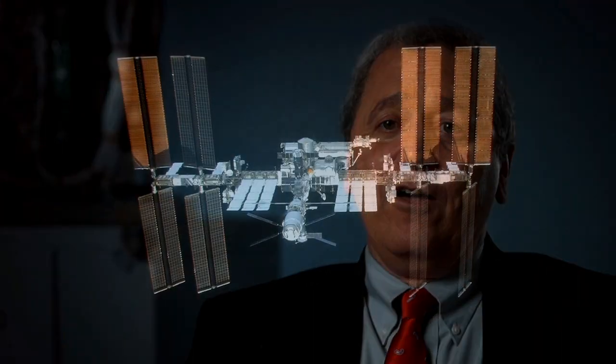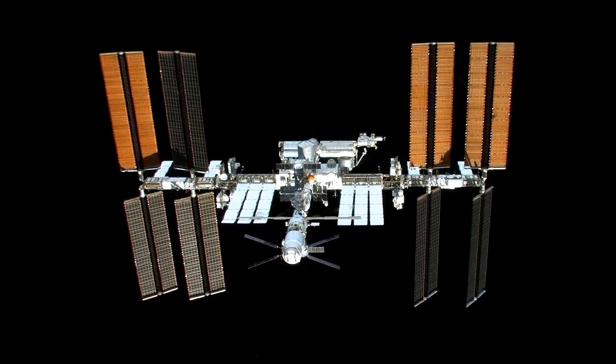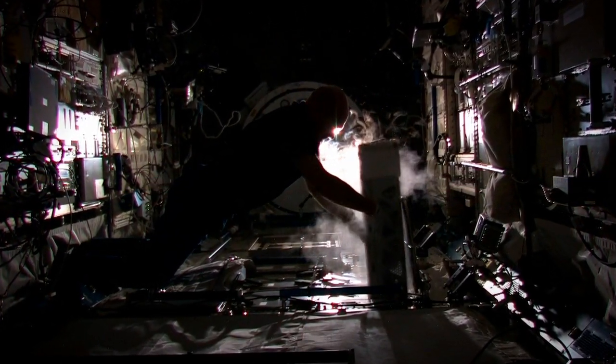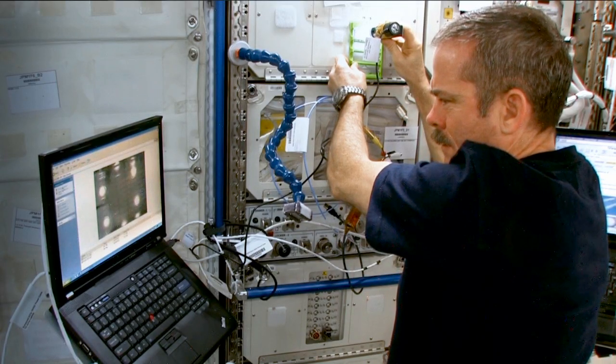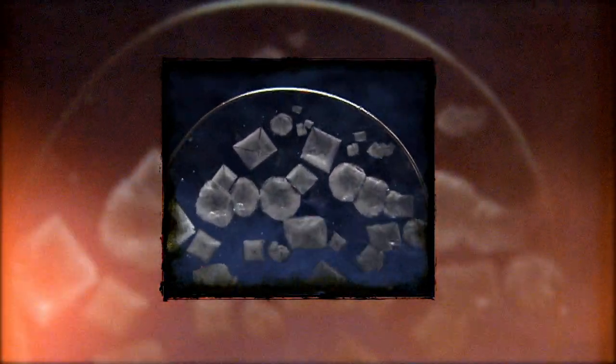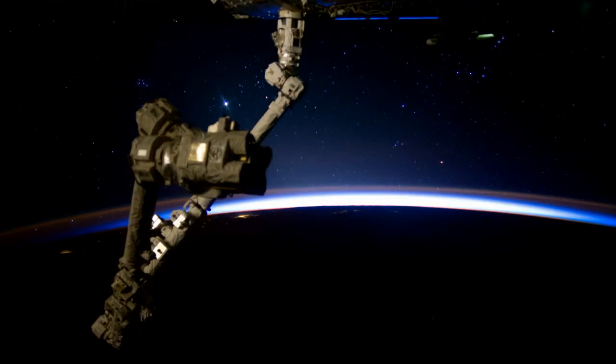There are literally thousands of other proteins whose structures we need to determine, and the International Space Station is going to provide a platform where we can hopefully grow much better crystals that allow us to get structures and learn more about how these molecules function in our body, in bacteria, or in viruses. We're doing this research not just for ourselves or our children, but for generations to come. Many of the protein structures that will be determined wouldn't be possible without the International Space Station.